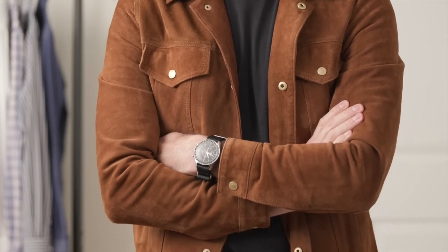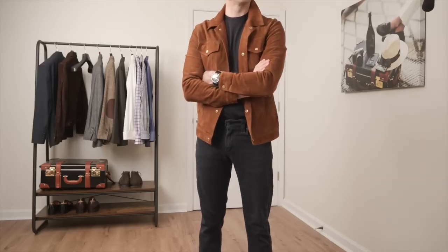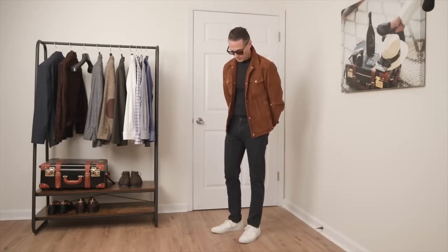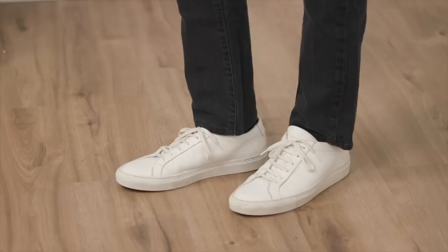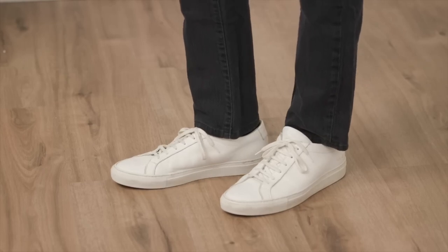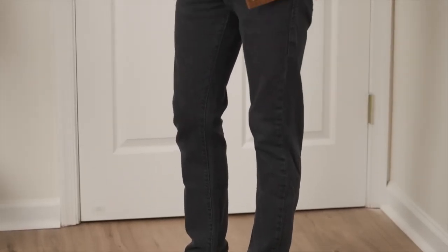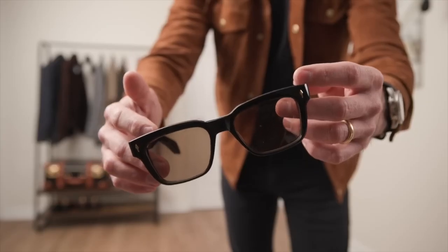Here we've got a classic rock and roll look: black t-shirt, black jeans. The sky's the limit when it comes to what to style with this. I kept it simple but with some pretty big contrasts. Starting with the jacket — it's a classic trucker jacket style, but in a gorgeous caramel color and buttery smooth suede. Both the color and the texture elevate the look and really make it stand out. More contrast with white Common Projects sneakers to anchor the outfit — the white against black creates more visual interest and a kind of visual layering. On my wrist, the Speedy on a black NATO, and keeping the rock and roll vibes with some Jacques-Marie Mage shades.